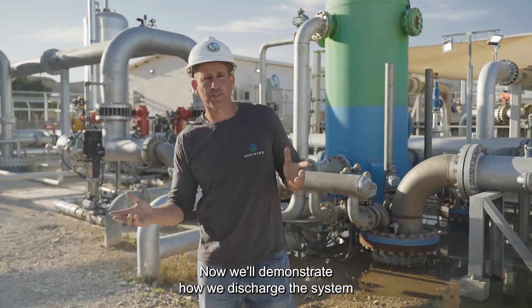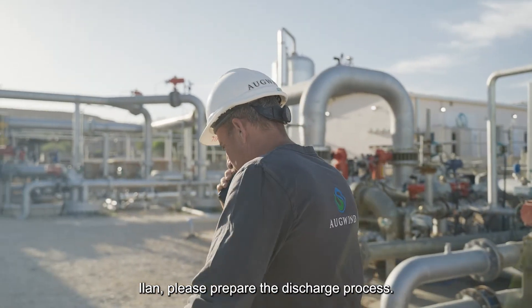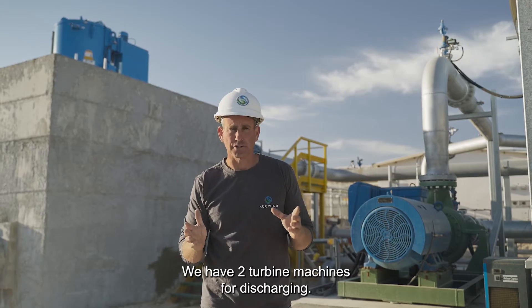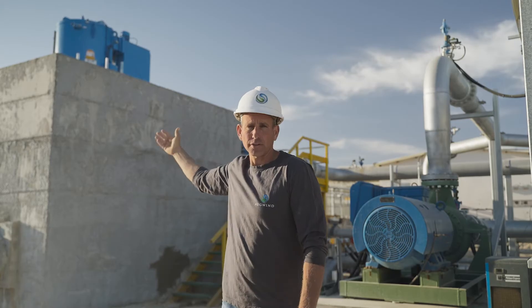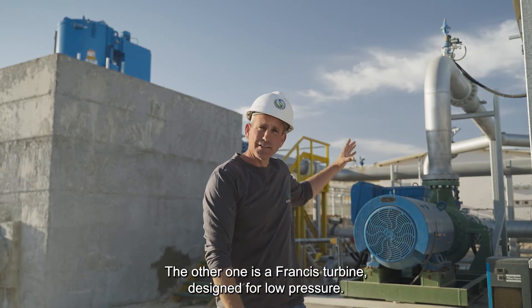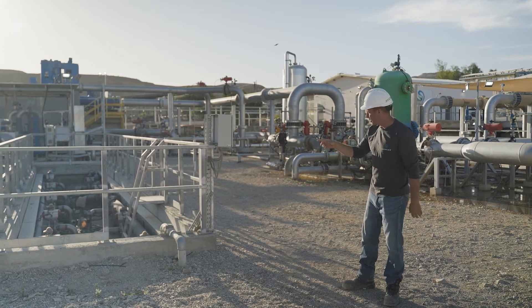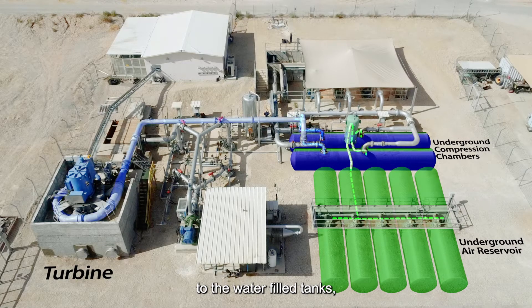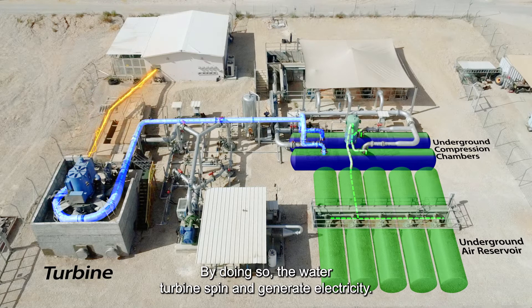Now we'll demonstrate how we discharge the system, providing electricity to the grid. We have two turbine machines for discharging. One is a highly efficient Pelton turbine designed for high pressure. The other one is a Francis turbine designed for low pressure. In order to convert compressed air into electricity, a bubble of air is delivered from the reservoir to the water-filled tanks and pushes water toward the turbine as it expands. By doing so, the water turbine spins and generates electricity.